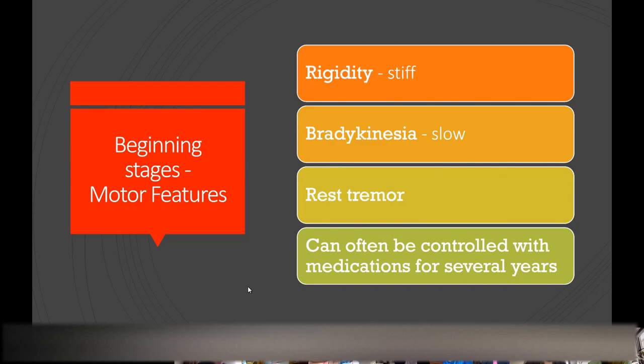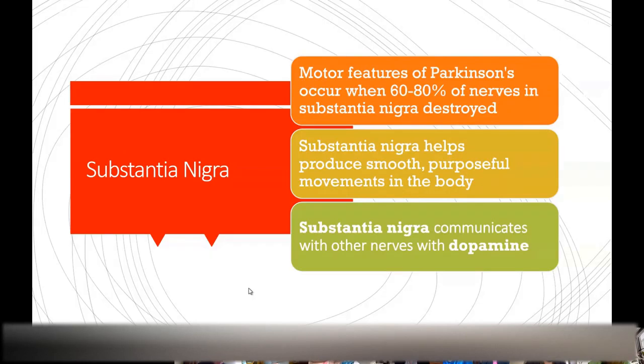That part of the brain, at the top of the brainstem — the midbrain — has a portion called the substantia nigra. That part of your brain produces dopamine and communicates with other nerve cells using dopamine. When 60 to 80% of those cells have been destroyed, that's when patients start manifesting the typical symptoms of Parkinson's disease. That part of your brain helps you produce smooth and purposeful movements.